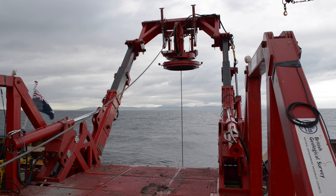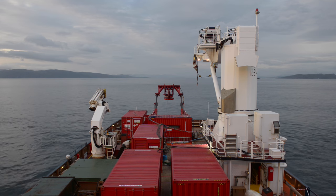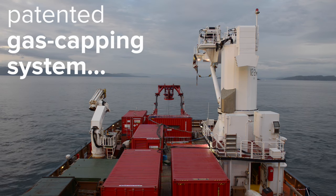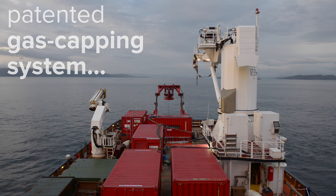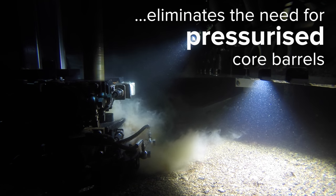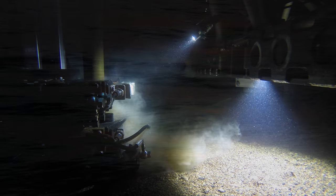The patented BGS gas capping system with flow loggers has been designed to monitor the flow of gas being released from hydrates as they disassociate during recovery of RD2 to the vessel. This was developed to eliminate the requirement for pressurised core barrels and their associated issues.